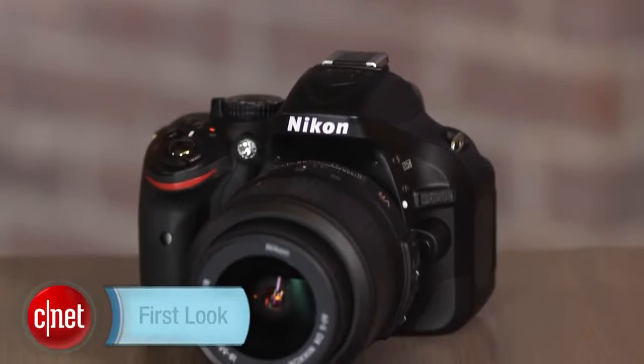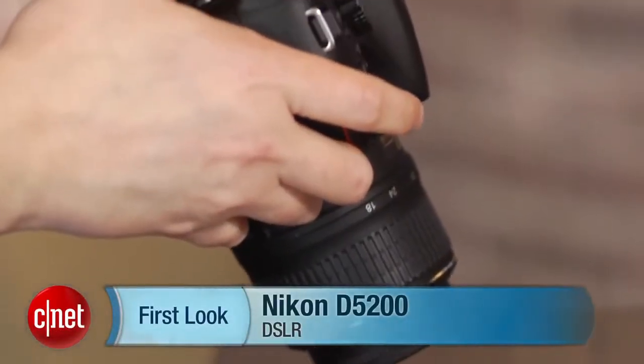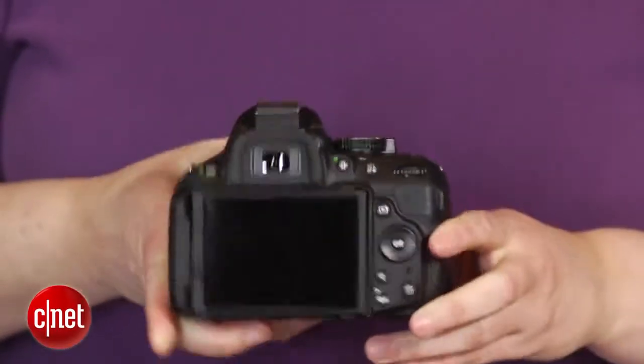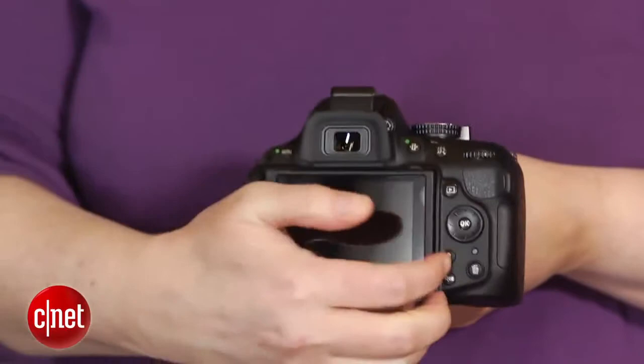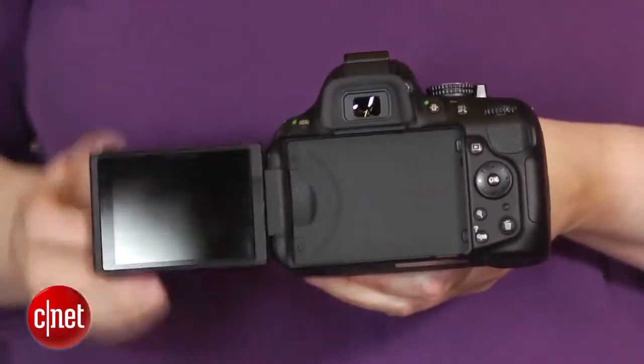On paper, the Nikon D5200 doesn't really stand out from its specialized competition. The Canon T4i has a video-optimized AF system, the Pentax K30 has weather resistance, and Sony has its speedy models with built-in geotagging. But in practice, the D5200 more than succeeds as a general-purpose model for family and vacation photography.